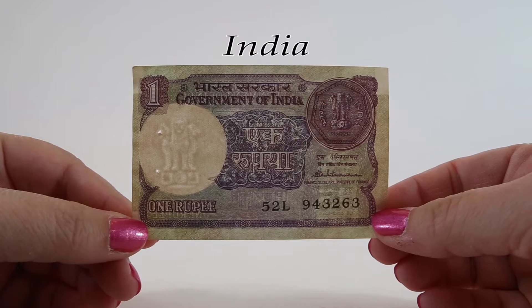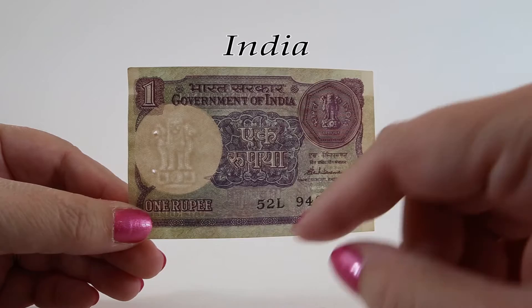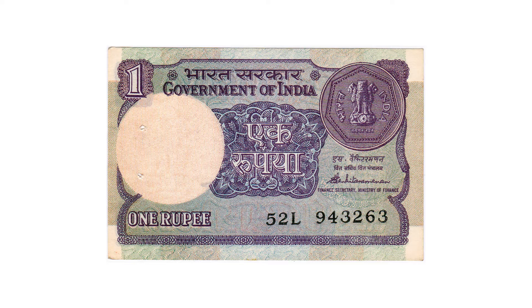Our first banknote is a one rupee from 1989. The front features text in both Hindi and English, and along the top it says Government of India with the words one rupee below. This note has the signature of the Finance Secretary, the Ministry of Finance, which is unique among rupee banknotes.